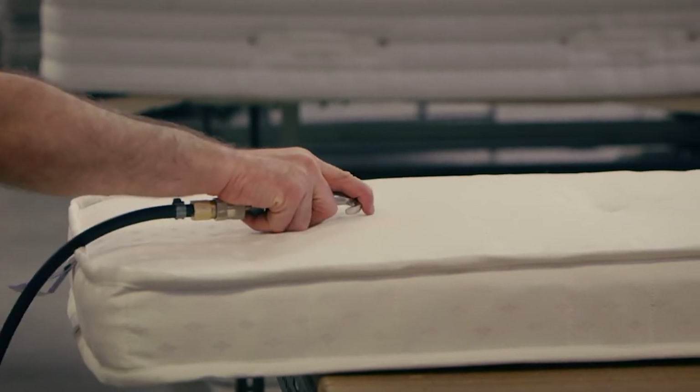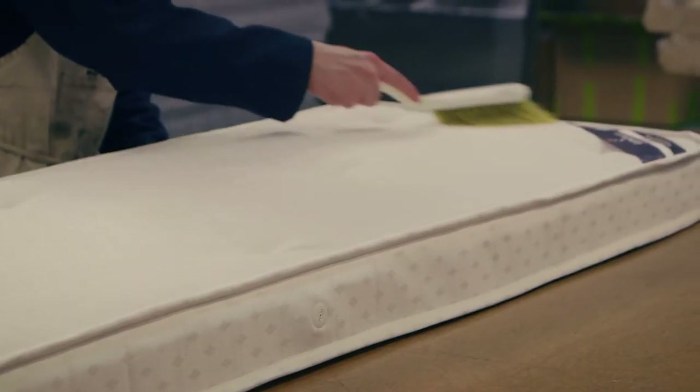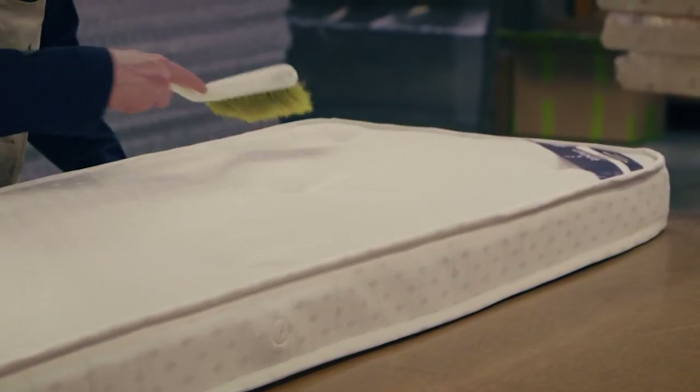The mattress then goes for quality checking. It's airbrush cleaned, visually checked, labelled and then packed away, ready for delivery or collection by the client.